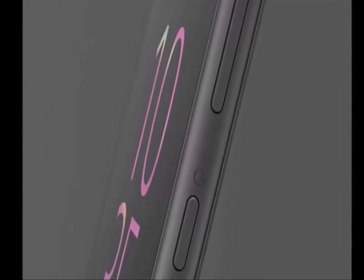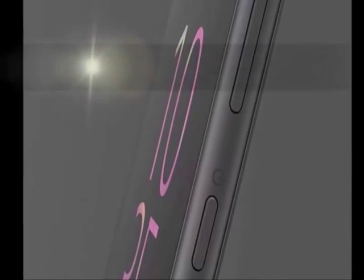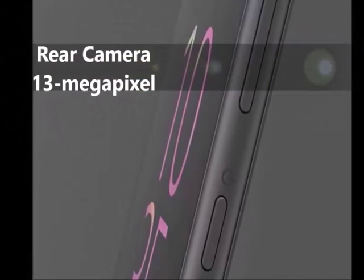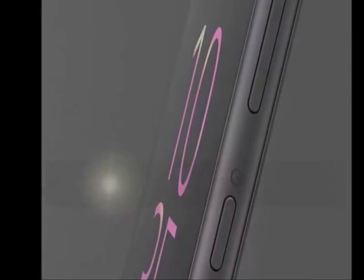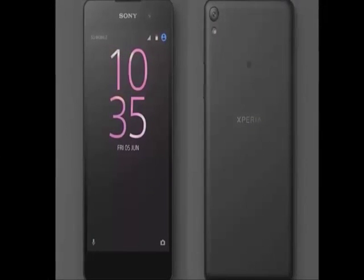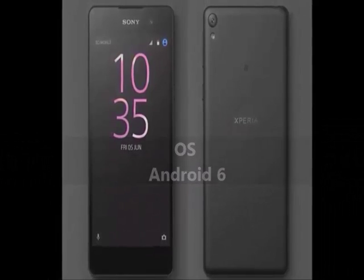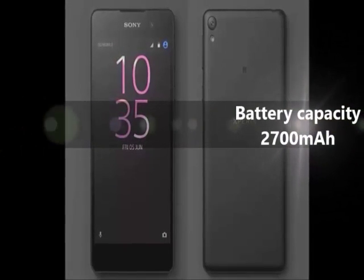As far as the cameras are concerned, the Sony Xperia E5 packs a 13MP primary camera on the rear and a 5MP front-shooter for selfies. The Sony Xperia E5 runs Android 6 and is powered by a 2700mAh non-removable battery.